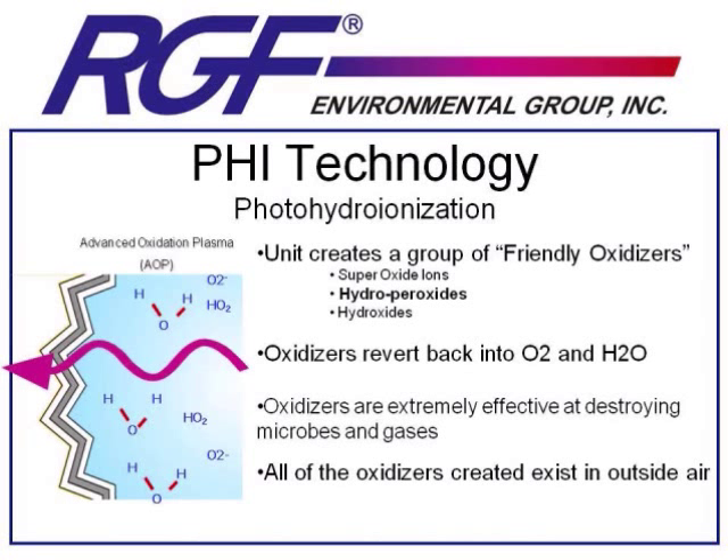When the UV bulb in a PHI system is energized, it shines that light onto this quad-metallic catalyst. Much like the photoelectric effect shown earlier, it's going to create those electron holes, which will start a chain reaction with the molecules in the air. Because we're using a quad-metallic catalyst, we're able to generate different oxidizers than just hydroxyl radicals, or one oxygen and one hydrogen. The strongest acting of which that we create are hydroperoxides, or H2O2.